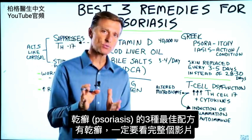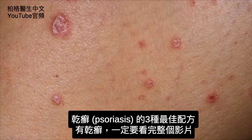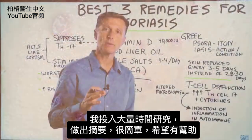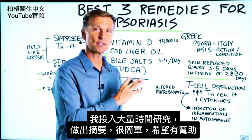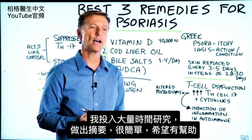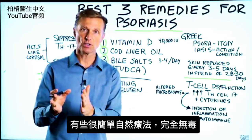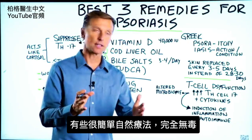Let's talk about the three best remedies for psoriasis. If you have psoriasis, you definitely need to watch this entire video. I put a tremendous amount of research into this topic to summarize it, make it extremely simple, and hopefully help you. There are some really simple things you can do that are non-toxic.